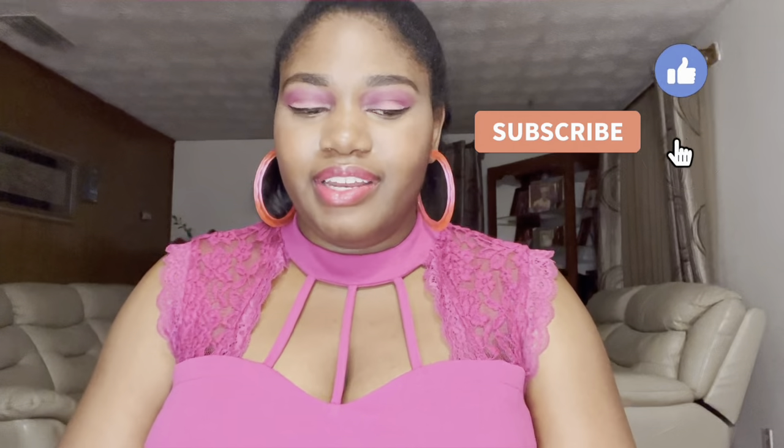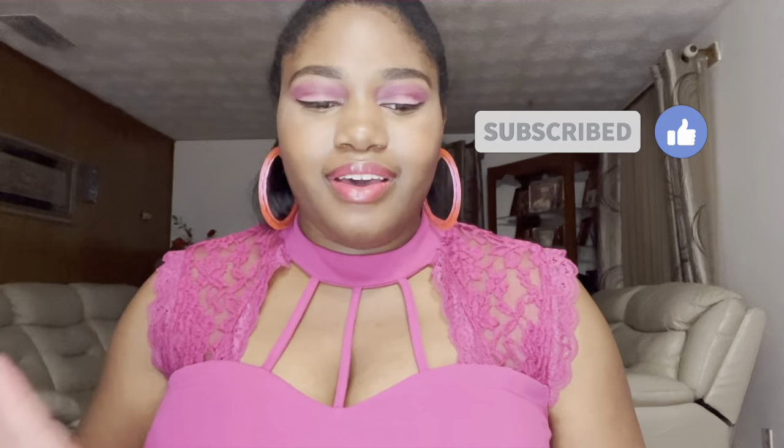Hey babes, I hope you're all having a great day. I'm just over here cracking up — my grandmother is literally watching Christmas movies. It is March! We need to be getting ready for the 4th of July.